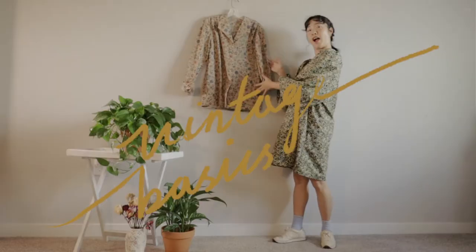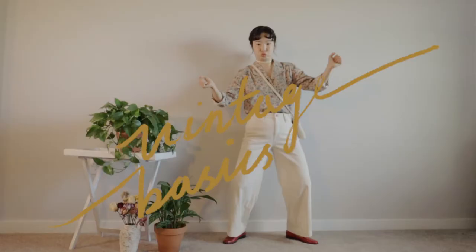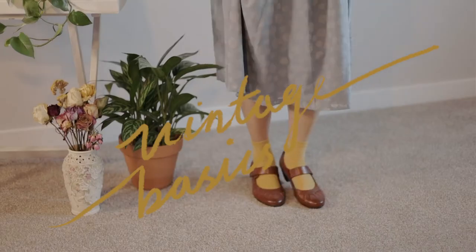Hello there! Welcome back to Ubi Studio. Today I'm going to show how to style a vintage floral shirt that you can get anywhere at a thrift store. So let's get started!